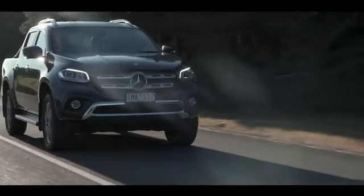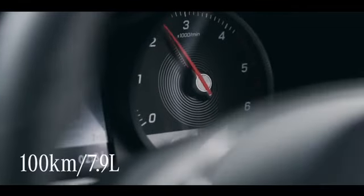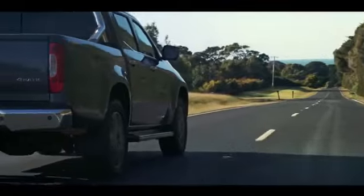Despite how powerful this X-Class is, it's surprisingly quiet and it drives much like a car when you're on the road. And you're getting about 100Ks for every 7.9 litres of fuel in the 80 litre tank.